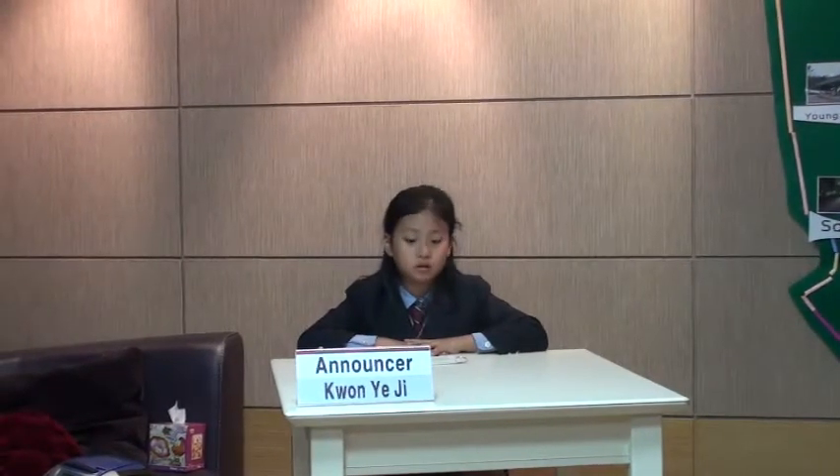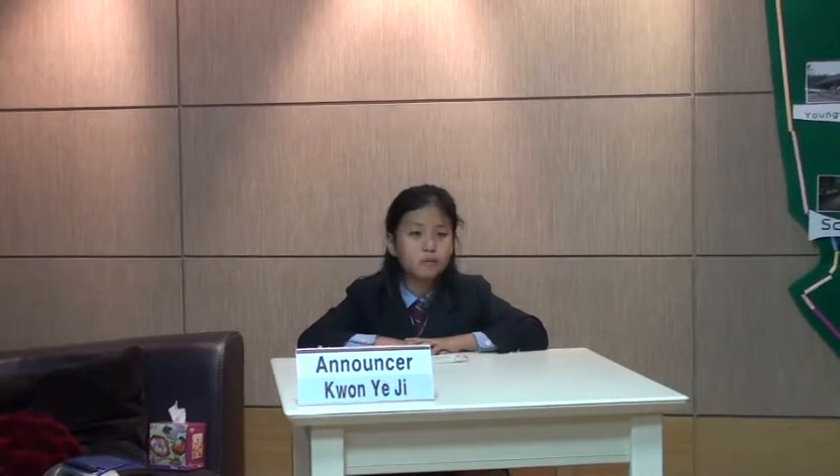Hello everyone! This is Yeji for today's breaking news. You might know that so many people are visiting Seoul from other countries and they are very interested in our culture. Today we are going to look around one of very special cultural heritage. It is Jong-myo Shrine. Jay-Hun is going to explain about Jong-myo.